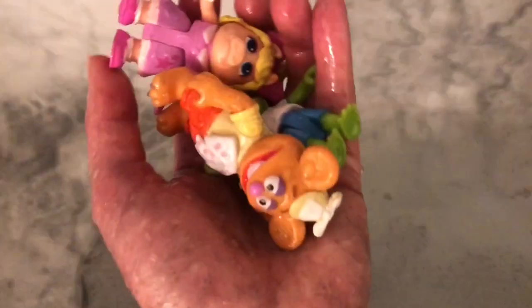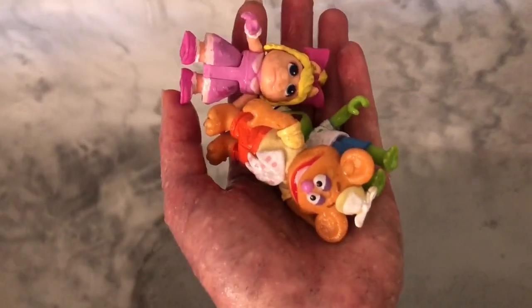It's time to get the Muppet Babies out and rinse them off. I'm going to have a nice relaxing bath. Thank you so much for coming to Tiny Treasures. Please subscribe to our videos. Goodbye!